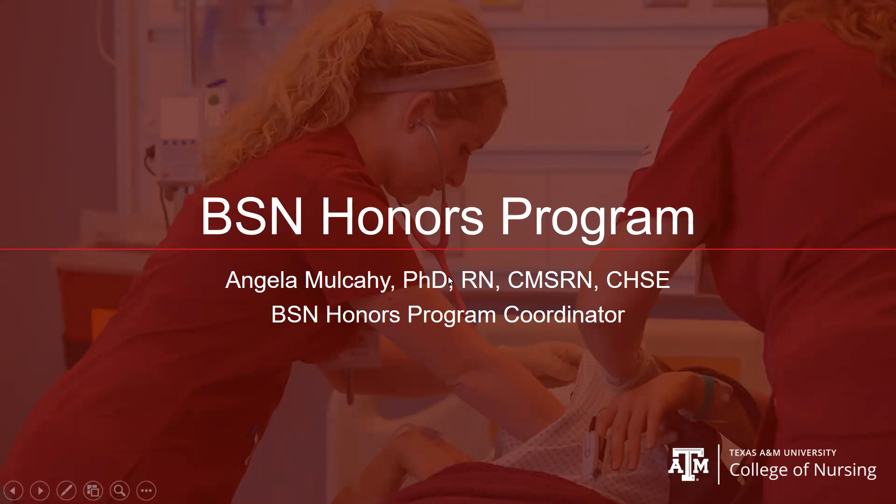Welcome to this review of the BSN Honors Program. I'm Angela Mulcahy, BSN Honors Program Coordinator, also faculty with the College of Nursing.